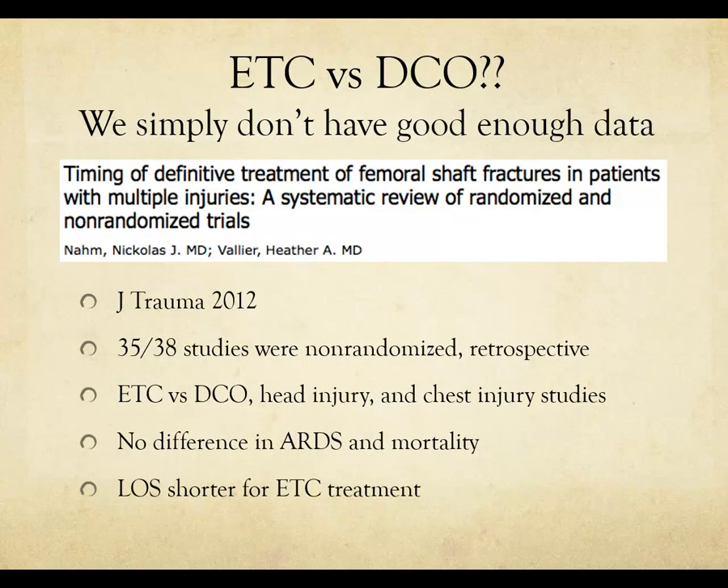Early total care versus damage control — which is better? Unfortunately, we simply don't have enough good data. A 2012 systematic review on timing of definitive treatment of femoral shaft fractures in patients with multiple injuries looked at early total care versus damage control, femur fractures with head injury, and femur fractures with chest injury. There was no significant difference in ARDS or mortality, although length of stay was shorter with early total care, as patients don't need a second surgery.